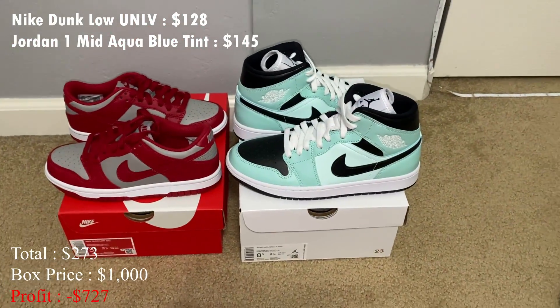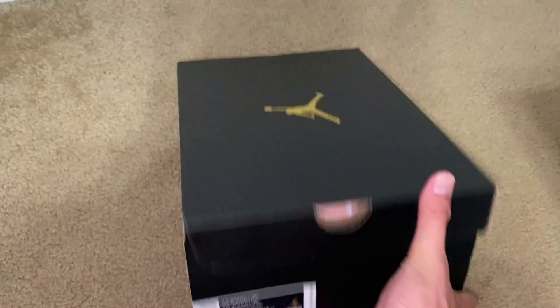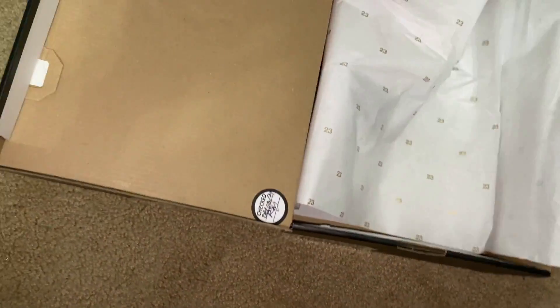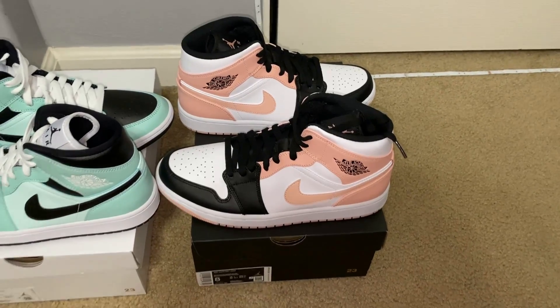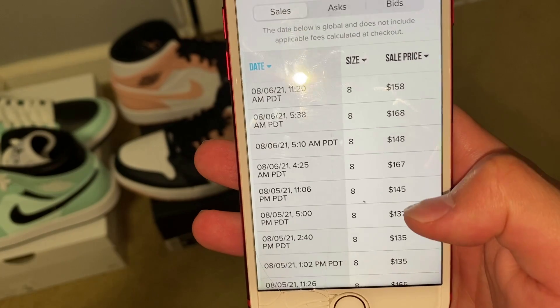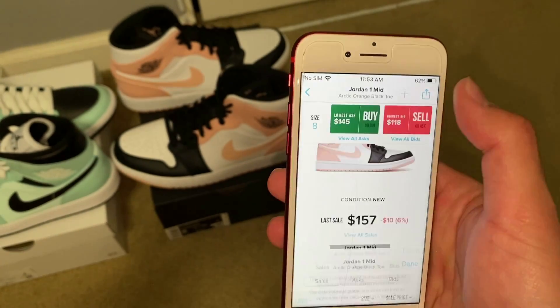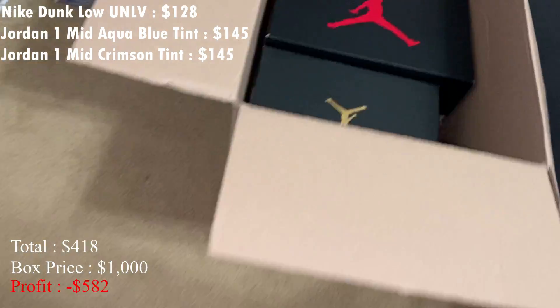So now I'm at $273 so far with the two shoes. It looks like there are a few more shoe boxes left, so pretty good sign there. Let's go with this Jordan box — size eight, Jordan 1 Mid. I think these are the Crimson Tint. This is the third shoe, some Jordan 1 Mid Crimson Tints. For a size eight the last sell was $157, but there's a mix of $135, $150, $160 — kind of hard to mark, so I'll just put the lowest ask: $145 on these.